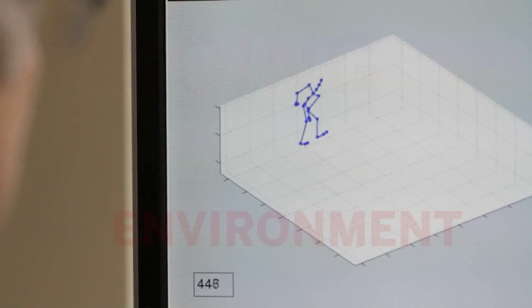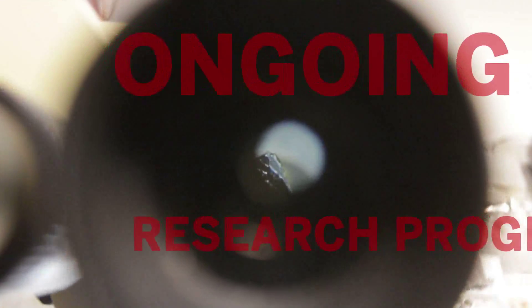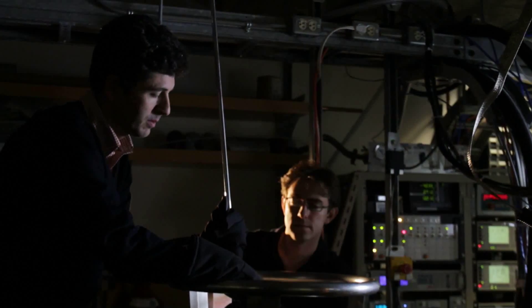And unlike other funding options, they subsidize ongoing research programs with long-term goals rather than short-term projects. This video explains what happens during each step of processing and evaluating an application for a Discovery Grant.